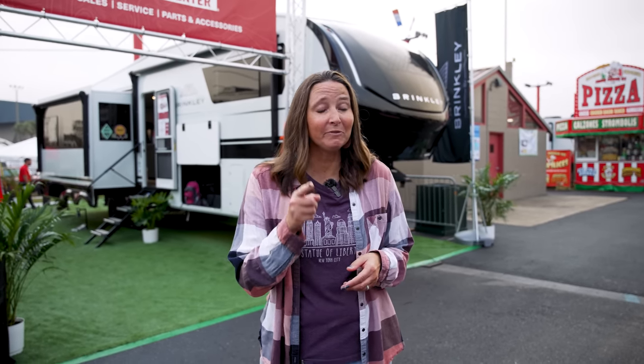Let us know what you think of these new Brinkleys down in the comments below. I'm going to leave a video right up here about four things you absolutely need to know before you buy your next RV. If we don't see you out on the road or around the campground, we'll see you in the next video. Bye-bye!